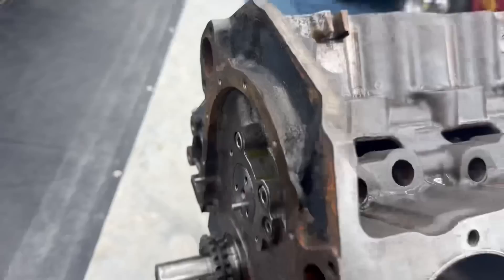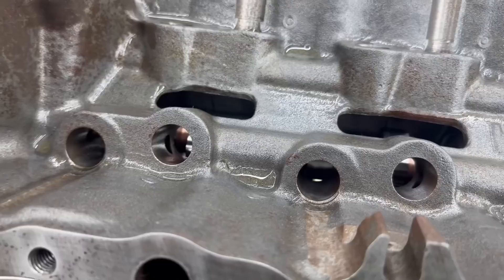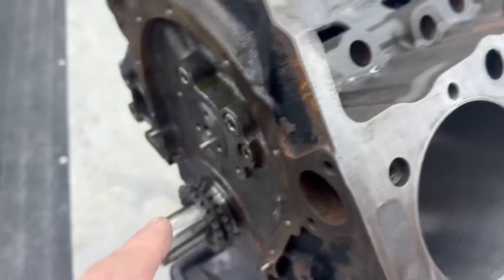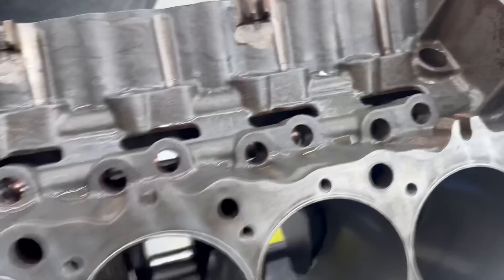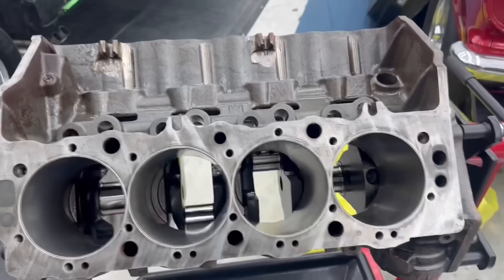I didn't record it last time we were here, but back behind these two plugs we did put restrictors in — about 100 thousandths. This is what we ended up going to. The oil comes through the motor, comes down through the bottom, then goes up through here and is restricted. Some people say you don't need restrictors, some people say you do. Either way, we're moving on to gapping rings today.